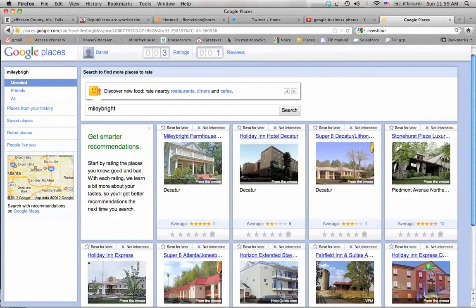Hi there, this is DJ Jennings of SpheroGraphic. I do Google Business Photos in Atlanta, which is basically Google Street View but for the inside of businesses.